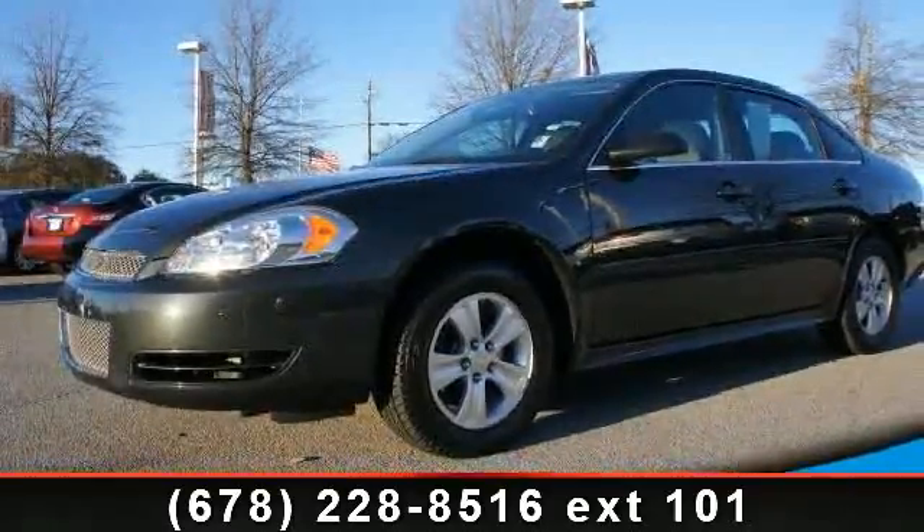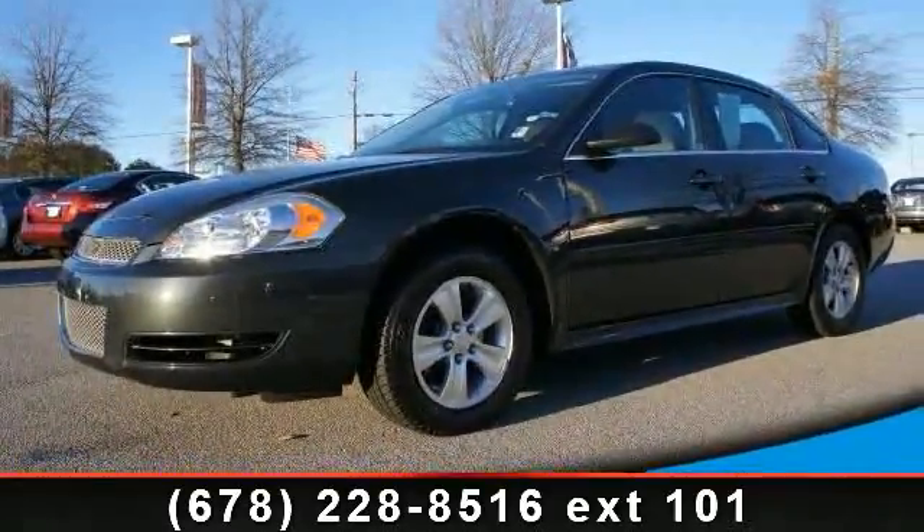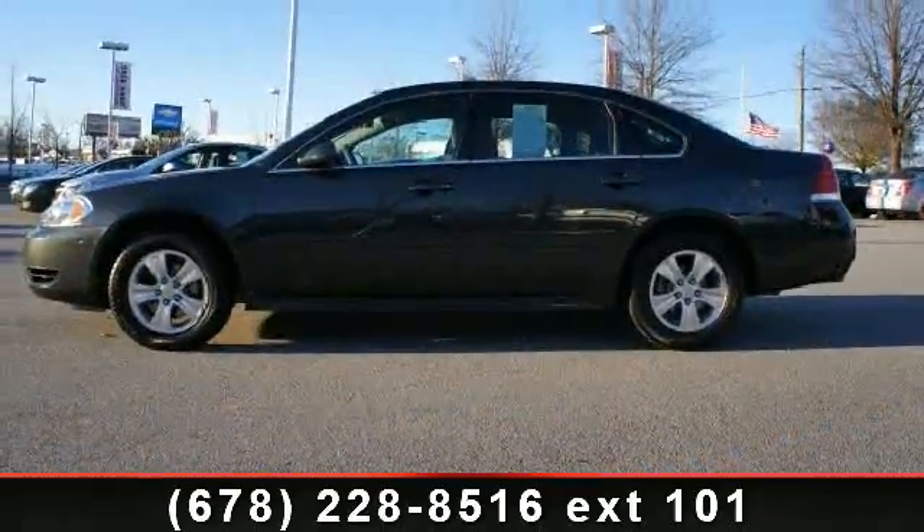Check out this 2012 Chevrolet Impala. If you are looking for a first-rate auto, this one could be yours today.